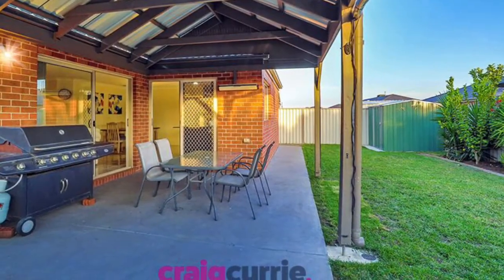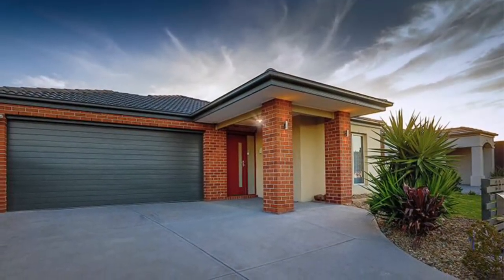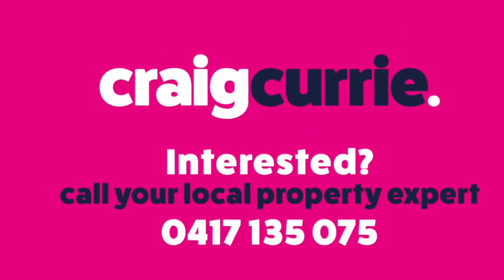This is a lovely home. I do hope you can view it. My name is Craig Currie and I hope to see you at the open home. Please call me anytime on 0417 135 075.